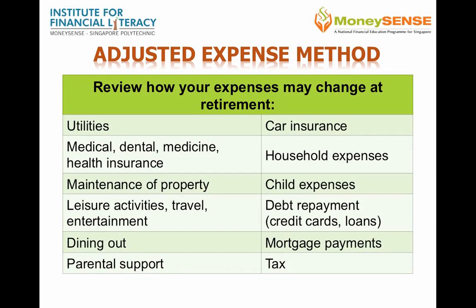For example, you may decide that utilities may remain about the same, even though you may spend more time at home, but there may be fewer members in the household as the children may get their own homes. Medical expenses for health checks and insurance are likely to increase, so you may apportion a higher percentage for this item. A possible estimate could be to use your own parents' current medical expenses as a guide. You may decide that property maintenance may not change.